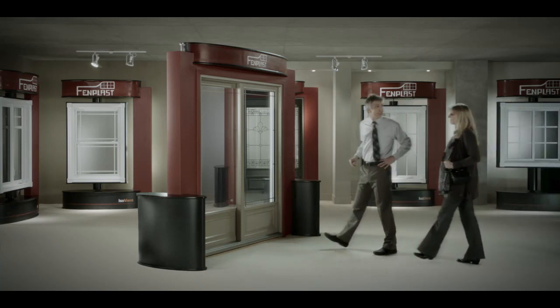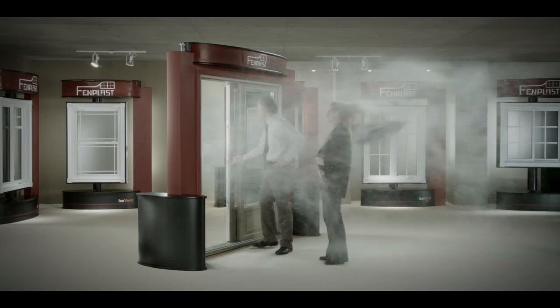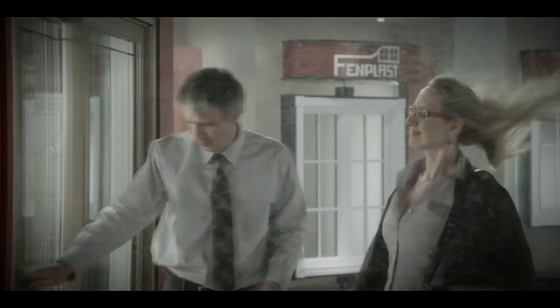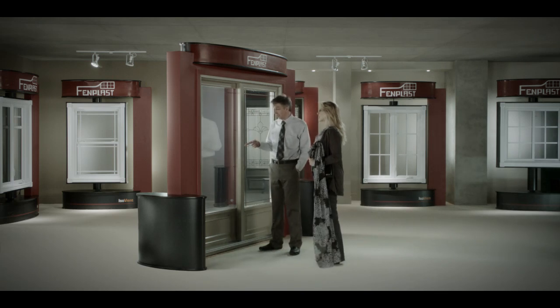Here we have the new Phenplast Calo patio sliding door. It's a new generation of door, made entirely out of PVC. It's got a water tightness rating of DP 100, which is unique. It's very energy efficient, and it slides really nicely.